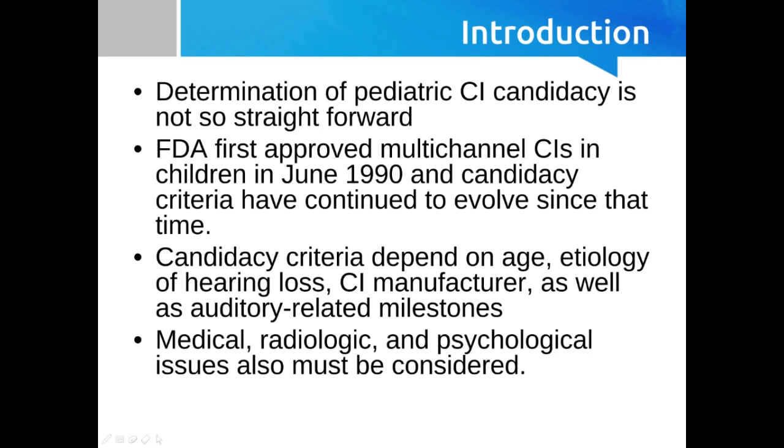Let's talk about candidacy criteria. Some of these things will be the same as they were for adults, and some of them are going to be additional. Some of the things that are relevant are going to be age of implantation. This isn't critical for older adults — when we're talking about age here, it's about how young can we implant them. The general idea is the earlier the better, but there are age criteria for pediatric cochlear implantation.